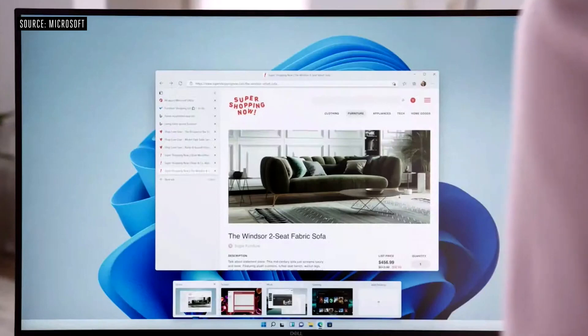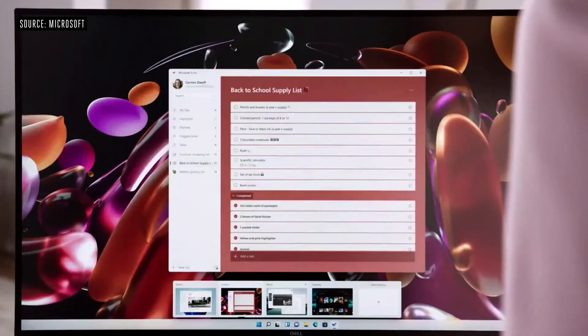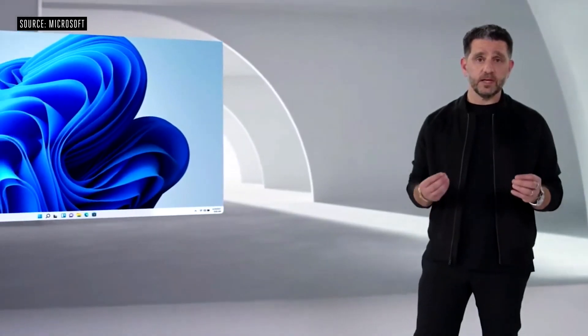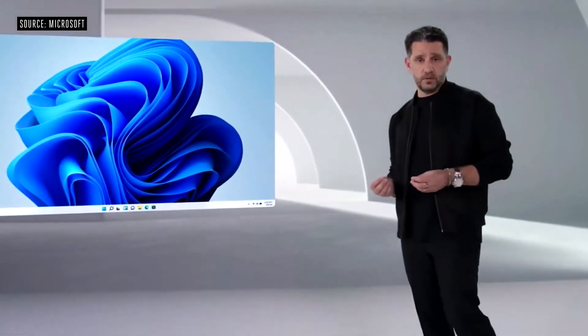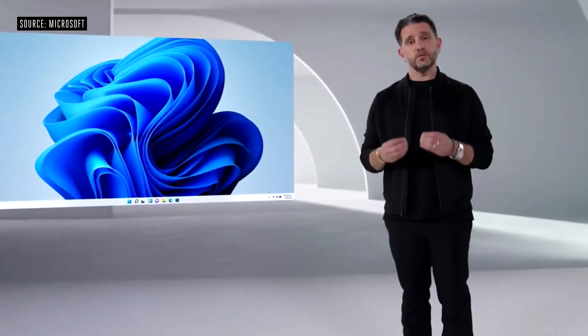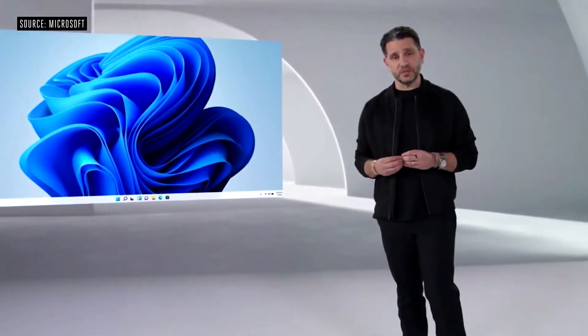The second way we're making it easier to know where you are is with desktops. You can have one for home, one for school, one for work. You can even have one for gaming.